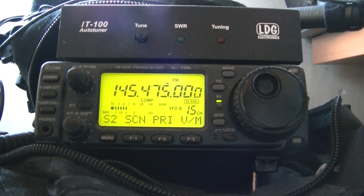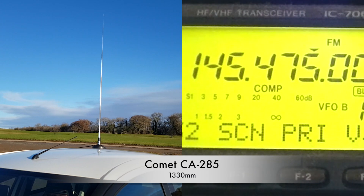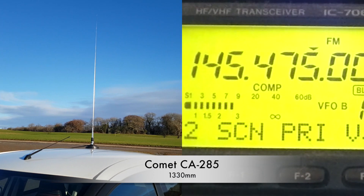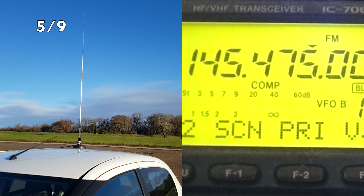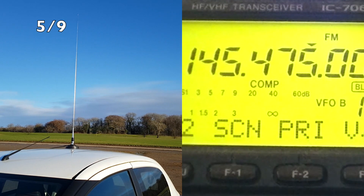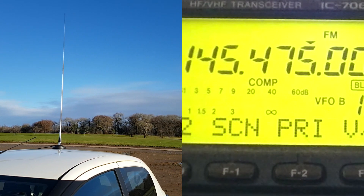M0VNP, this is Mike 6 Delta Zulu Zulu receiving. If you don't mind, could I just change one of my antennas? It's just screwed onto a mag mount so it won't take a moment. Mike 6 Delta Zulu Zulu receiving — are you receiving? Roger that — just on five and nine. The change makes no difference. M0VNP.